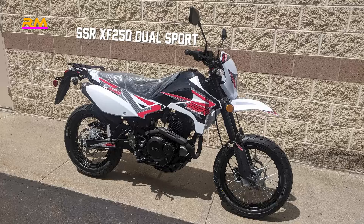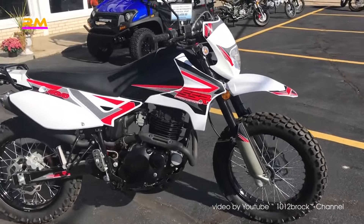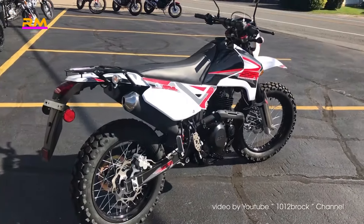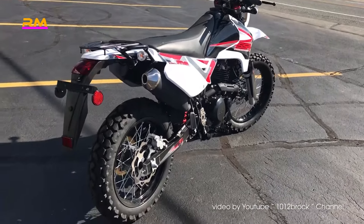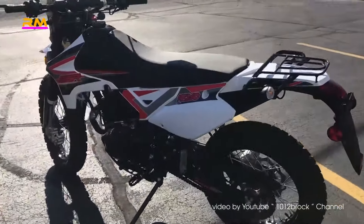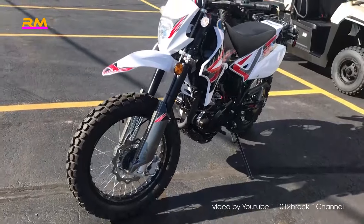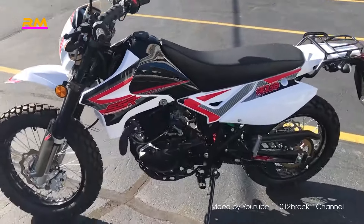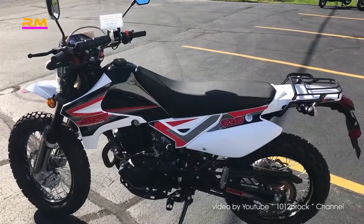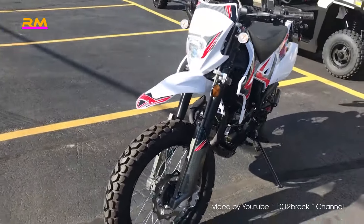Number 8: SSR XF 250 Dual Sport — price $3,459. SSR has been manufacturing motorcycles for over two decades and is part of the growing number of Chinese manufacturers producing quality motorcycles. The XF 250 is a simple back-to-basics motorcycle offering compression adjustment for its inverted front forks and a non-standard 18/17-inch rim size combination. SSR quotes rated power of 14.1 horsepower at 7,000 RPM, but the owner's manual lists peak power at 15.4 horsepower at 8,000 RPM, with maximum torque occurring even higher at 8,500 RPM — you'll really have to wring its neck to extract performance.